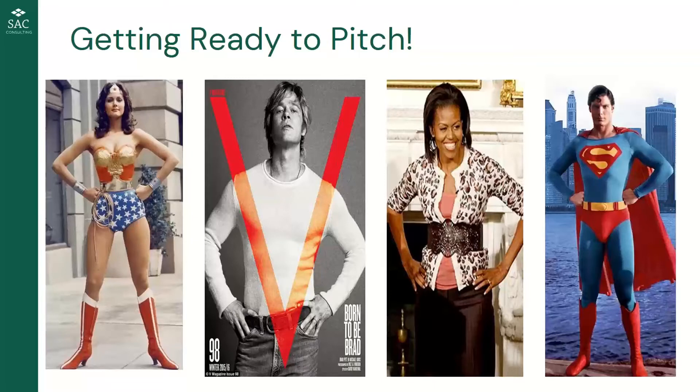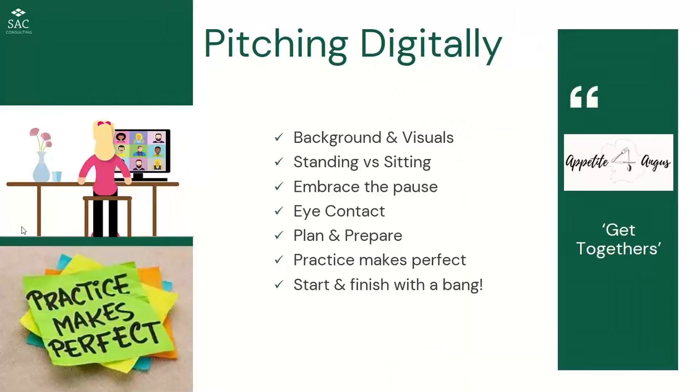Did everyone actually do that? How did it make you feel? Did it break the ice? That pose is supposed to get you set and thinking positively. That's how we should all be preparing before a pitch. Normally that's what you do before going into a buyer's office. Before we get into the structure of a good pitch, I'm going to ask Callum to run through a slide on pitching digitally, because we're all in this digital era.